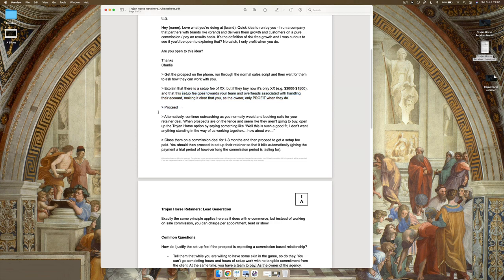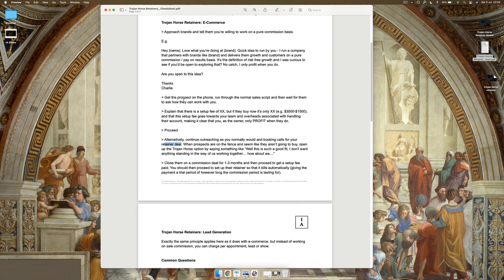Alternatively, the other way to do this is to continue outreaching as you normally would, booking calls for the retainer deal, and then use this method as a concession in negotiation. If you've got a prospect on the fence who seems unlikely to buy, you open up the Trojan Horse option: 'Hey John, I totally understand your concerns and I appreciate you're reluctant to pay this retainer. In your situation I would be too — I'm fully on board with that. From my perspective, I am extremely certain we can deliver what we think we can deliver, and I want you to share that certainty with me. I've got an option that would be much more preferable for you. Would you be happy to explore a different way of doing this?' Get their permission, then explain you've got a commission structure reserved for very specific clients.